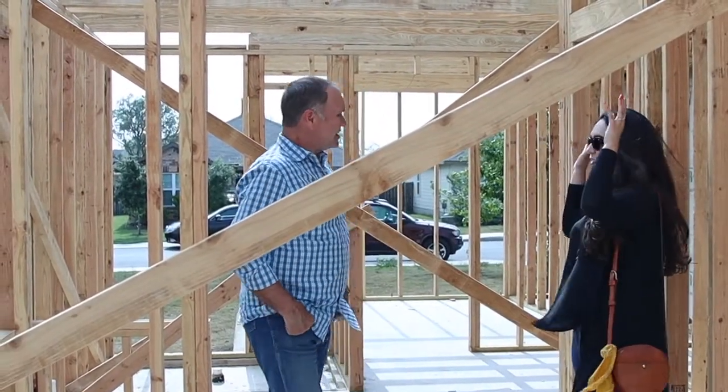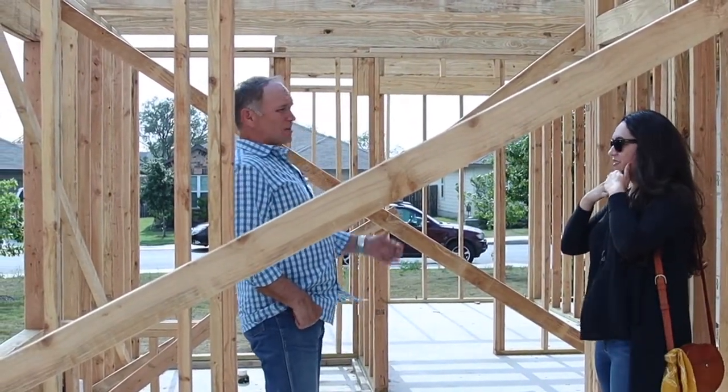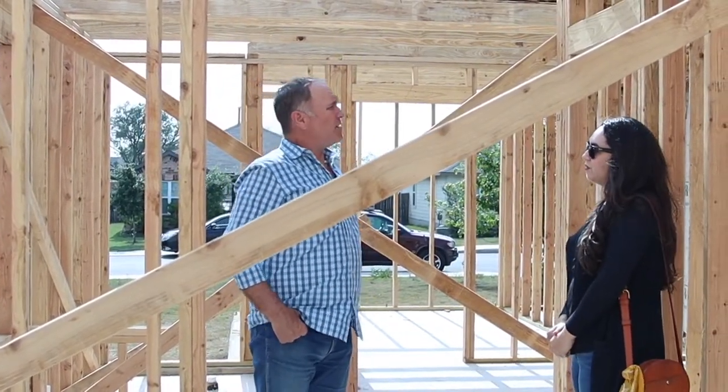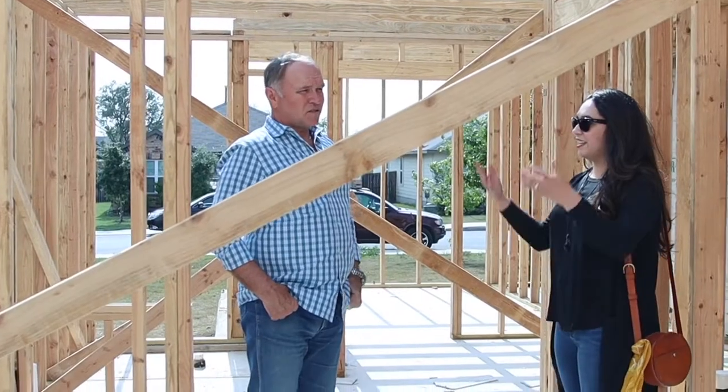So we're demoing the upstairs right now. They're setting up dust walls in there now so that we can have everything available — ready to tie in.